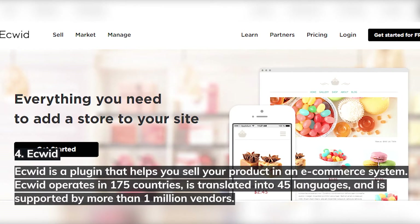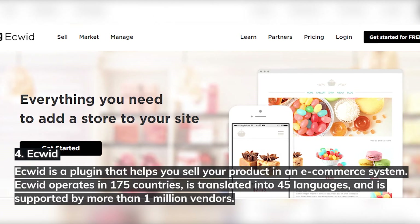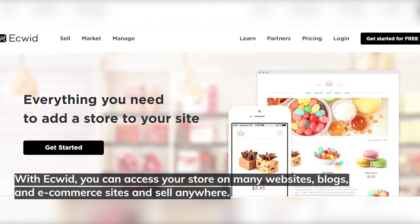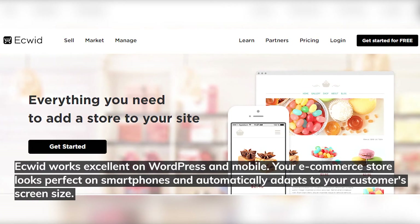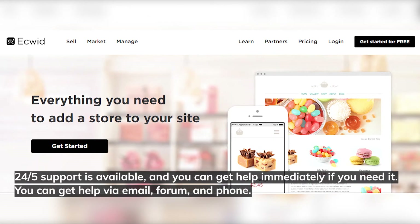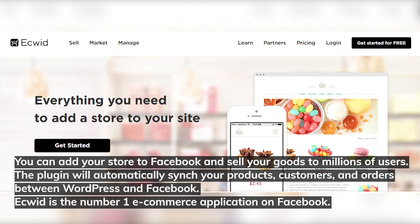Number four: Ecwid. Ecwid is a plugin that helps you sell your product in an e-commerce system. It operates in 175 countries, is translated into 45 languages, and is supported by more than a million vendors. With Ecwid, you can access your store on many websites, blogs, and e-commerce sites and sell anywhere. Ecwid works excellently on WordPress and mobile — your e-commerce store looks perfect on smartphones and automatically adapts to your customers' screen size. 24/7 support is available via email, forum, and phone. You can add your store to Facebook and sell your goods to millions of users, with products, customers, and orders automatically synced between WordPress and Facebook. Ecwid is the number one e-commerce application on Facebook.